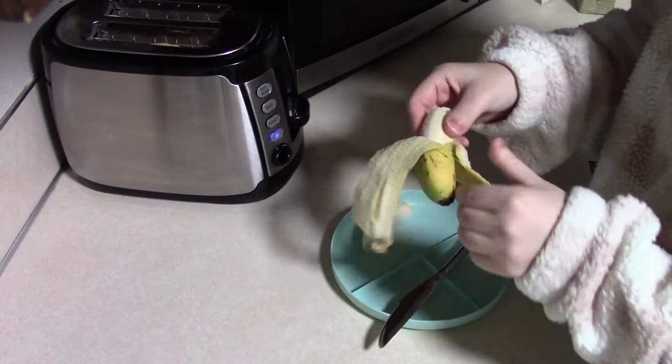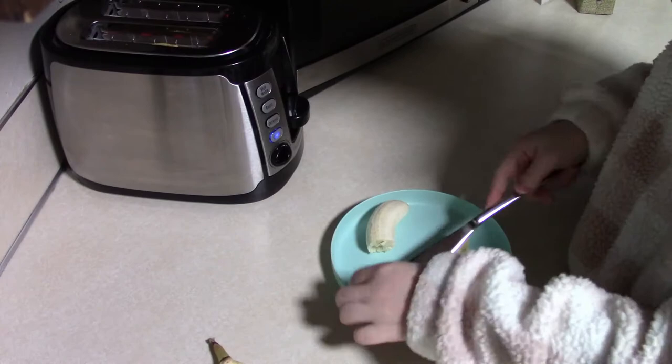Good morning guys! Today I'm going to be sharing with you what my 22-month-old son Mateo eats in a day. I hope you guys enjoy this video and find it helpful.